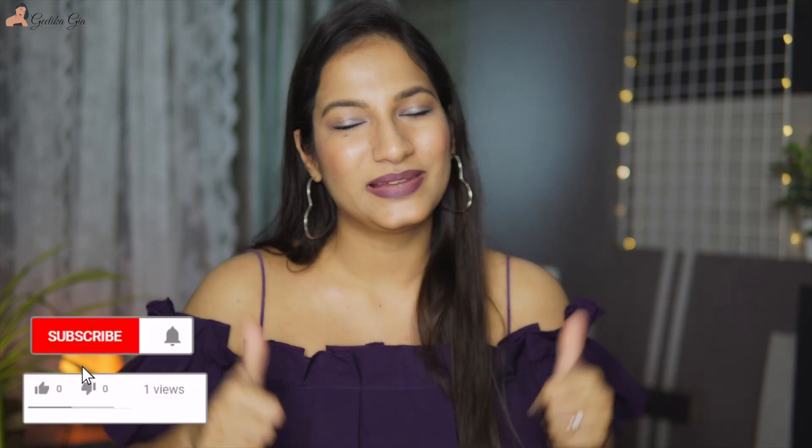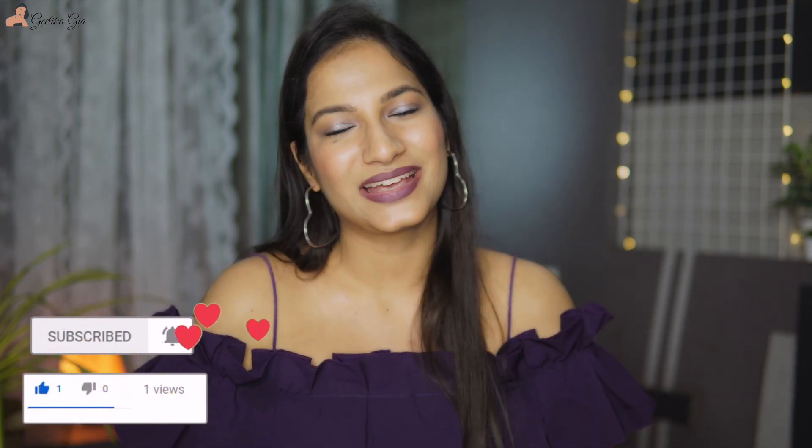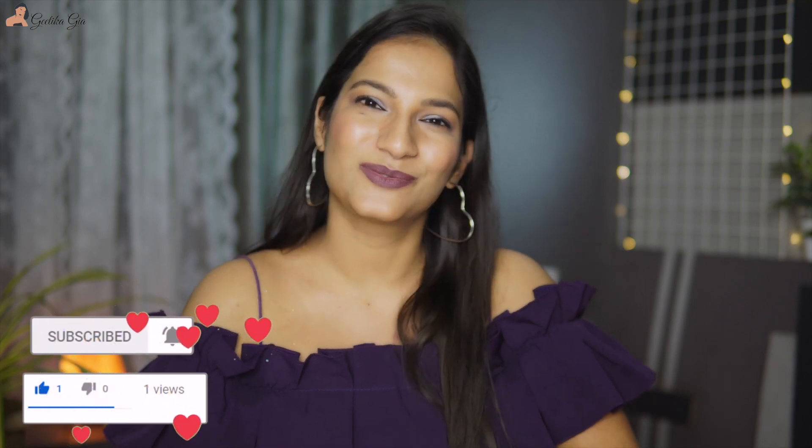Which sunscreen is best for you? We will talk about more of these questions in the next video. If you liked this video, please hit the like button and subscribe to my channel. I'll see you guys in my next video. Till then, stay positive, spread positivity, and take care of yourself. Bye!